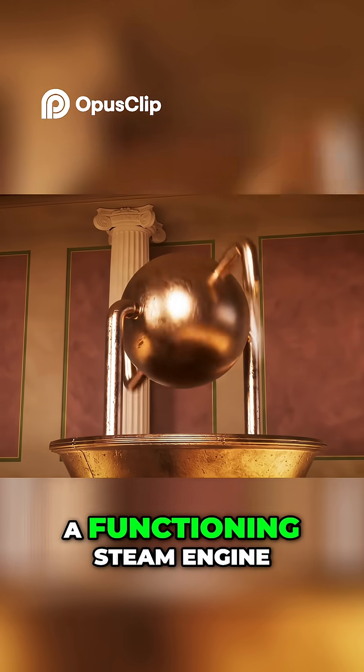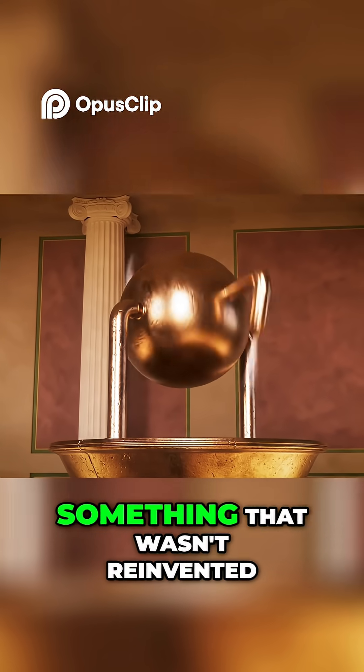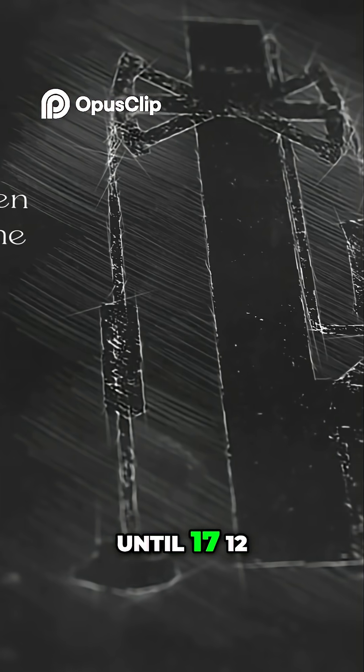It worked — a functioning steam engine in the first century, something that wasn't reinvented until 1712.